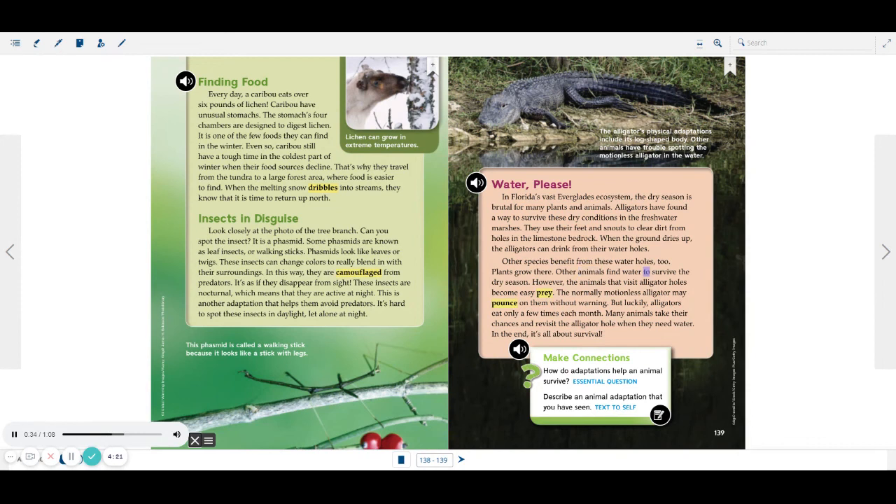However, the animals that visit alligator holes become easy prey. The normally motionless alligator may pounce on them without warning. But luckily, alligators eat only a few times each month. Many animals take their chances and revisit the alligator hole when they need water. In the end, it's all about survival. The alligator's physical adaptations include its log-shaped body. Other animals have trouble spotting the motionless alligator in the water.